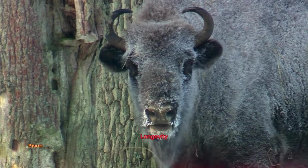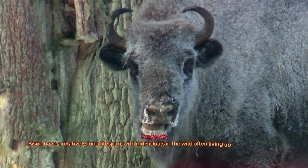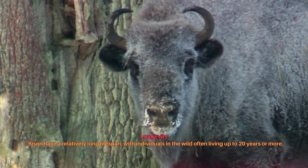Bison have a relatively long lifespan, with individuals in the wild often living up to 20 years or more.